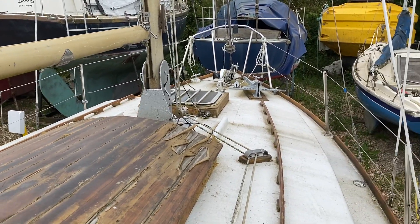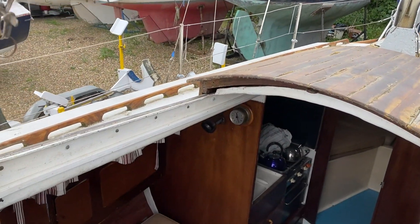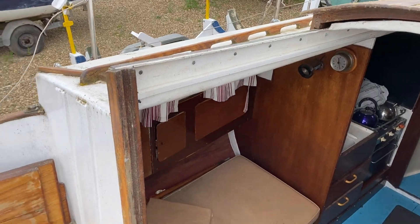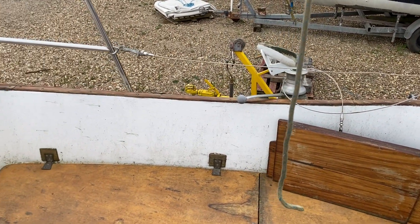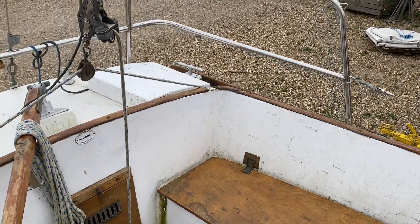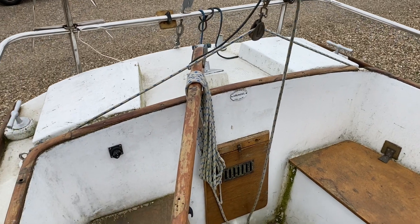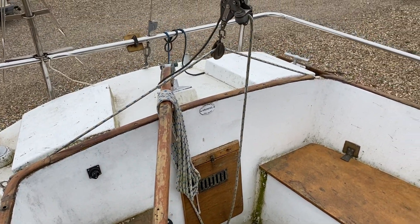Some light restoration work is needed. Equipment hasn't been tested, although I did run the bilge as there's rainwater in there, so the automatic bilge works, which means the batteries are being topped up by the solar — so it does seem to be operational. The engine hasn't been tested and the sails haven't been inspected, but she's all there.